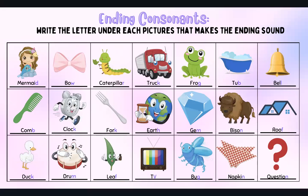Now ending consonants. Mermaid — D. Comb — B. Clock — K. Forth — K. Earth — H (TH sound). Gem — M. Bison — N. Roof — F. Duck — K.